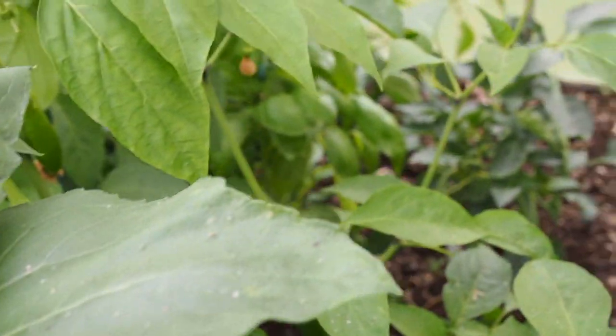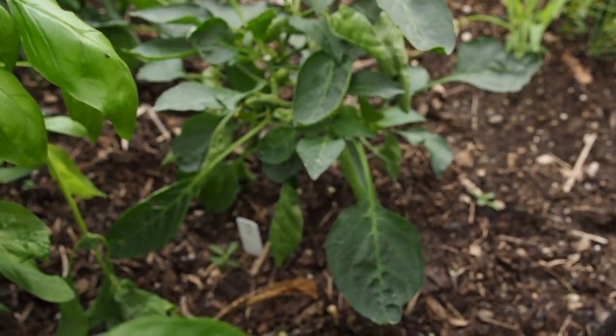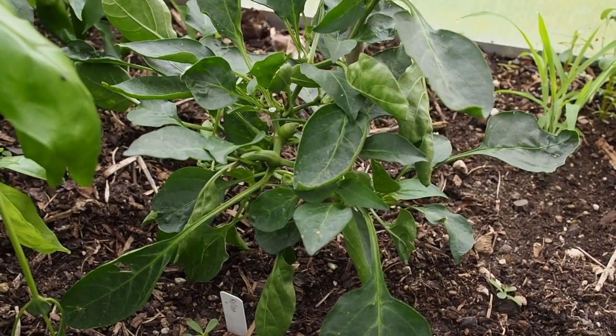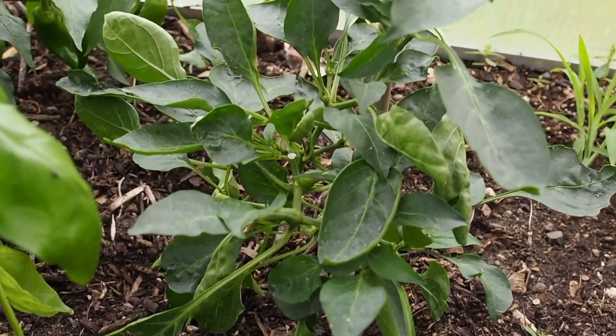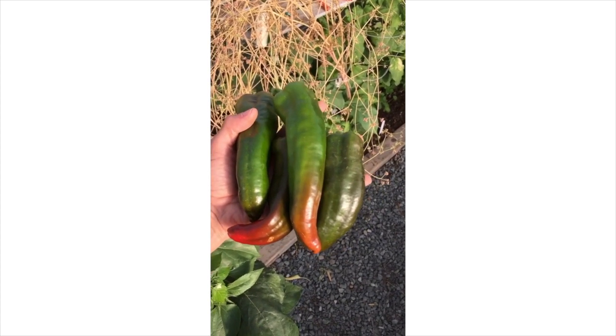Behind that is the rhino, and that's a really short plant. I just harvested four of those yesterday, so there's actually no peppers on there right now. I harvested them, roasted them last night, and put them on some tamales.